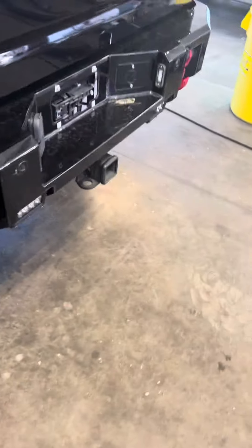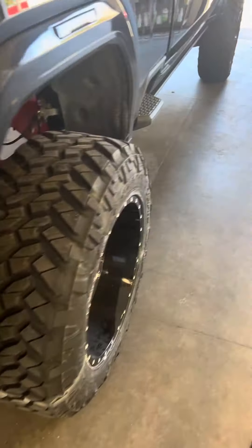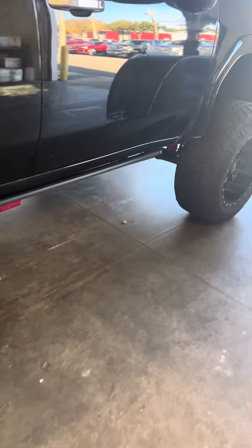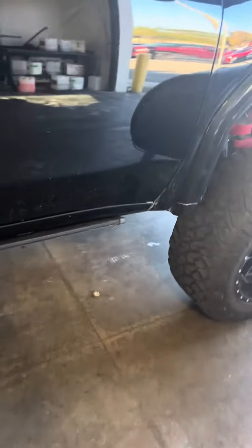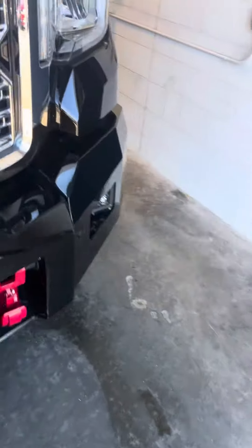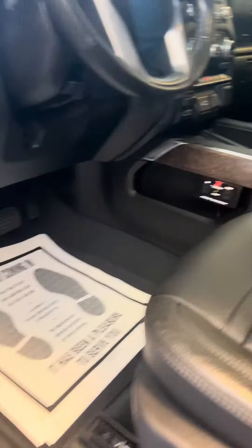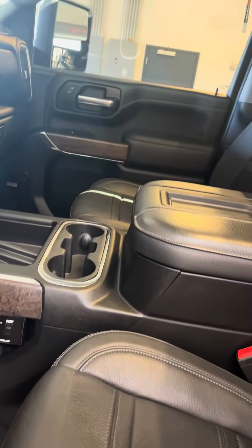Aftermarket bumper. This is a Denali, blacked out. DuraMax 6.6 liter Allison transmission. It only has 21,000 miles on it.